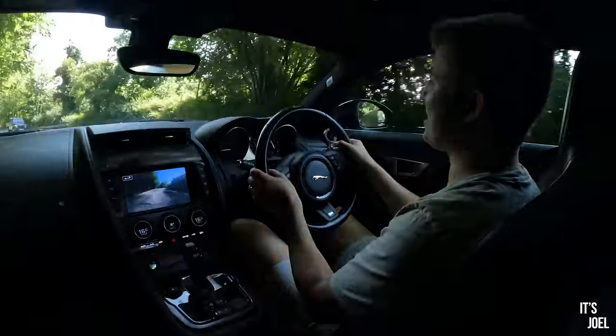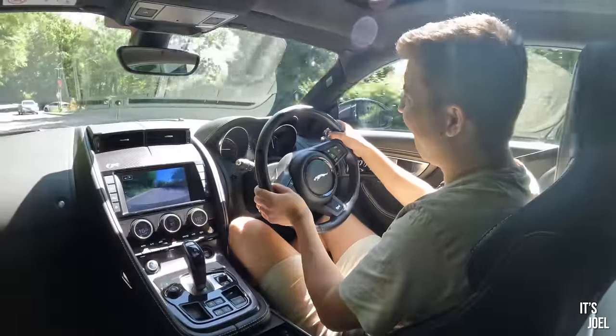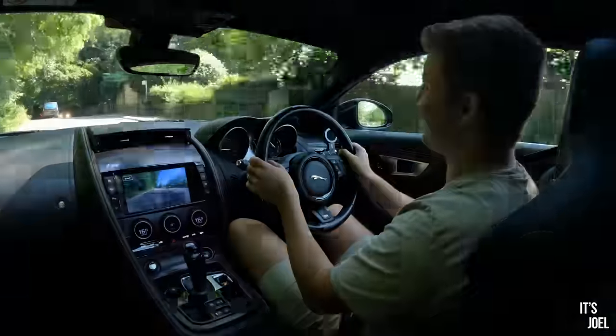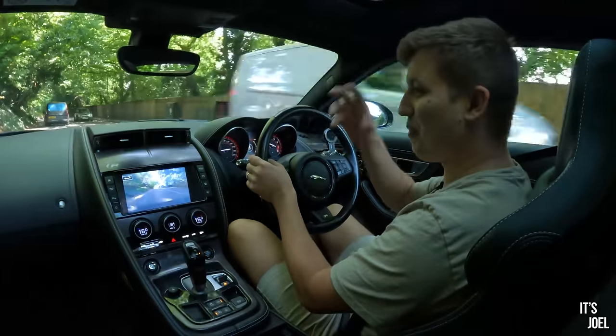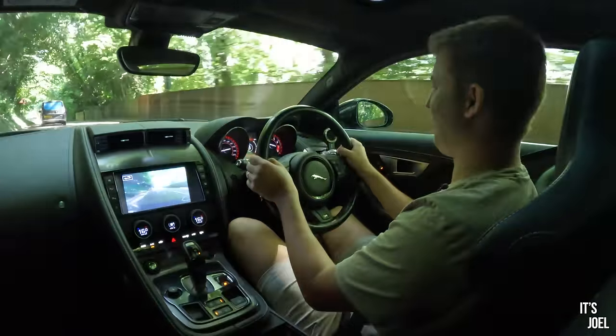And that's why I put a camera on the exhaust - I have no idea how loud this thing must sound from behind, because even in here with all the windows closed you get a real sense of it.